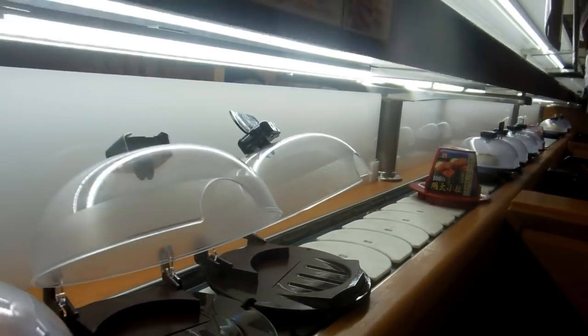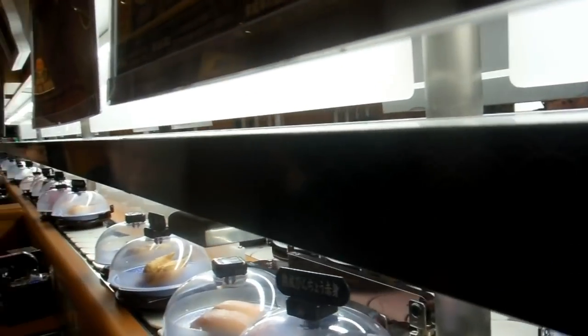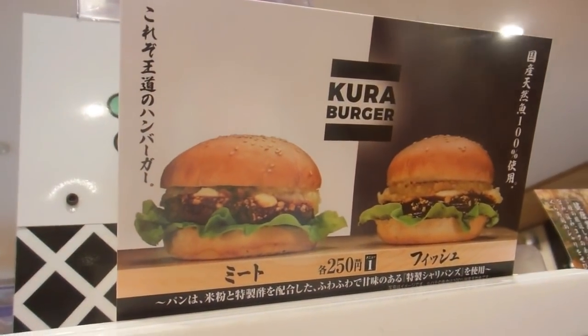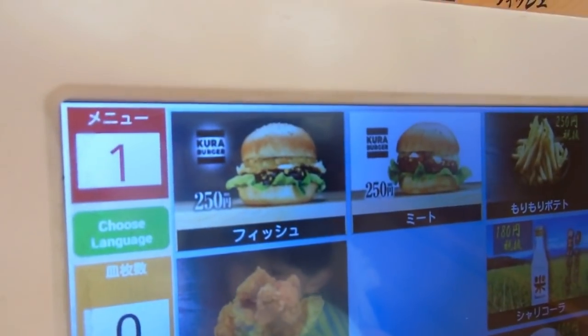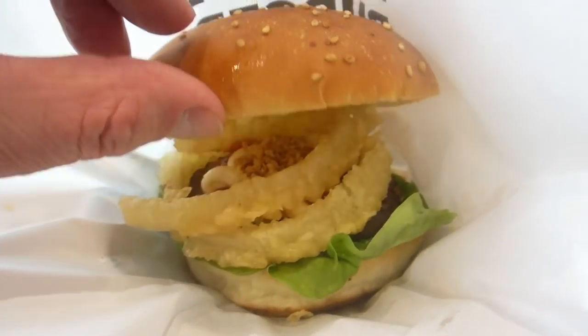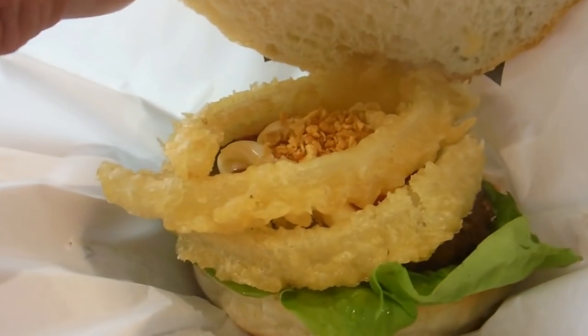We had heard that they had a hamburger, so we were a bit curious about a sushi restaurant selling hamburgers — the Kura Burger. 250 yen, so about $2.50. We had to give it a go. We assumed it would be really small because it's a sushi restaurant — usually everything's small — but by Japanese standards it was fairly average size.